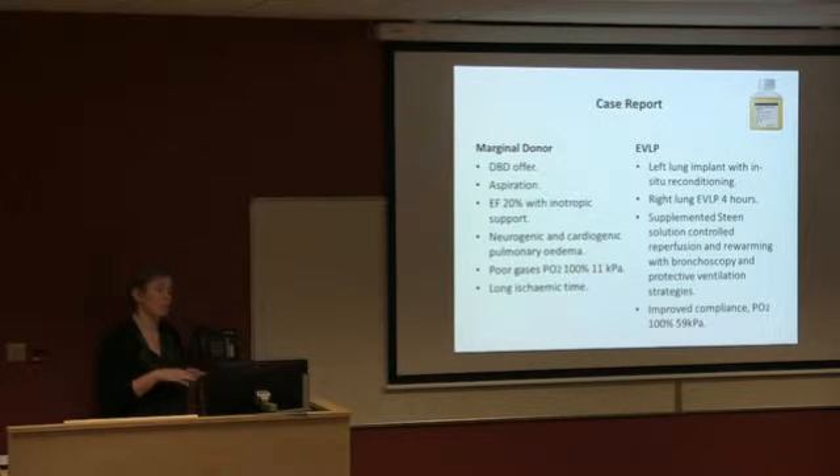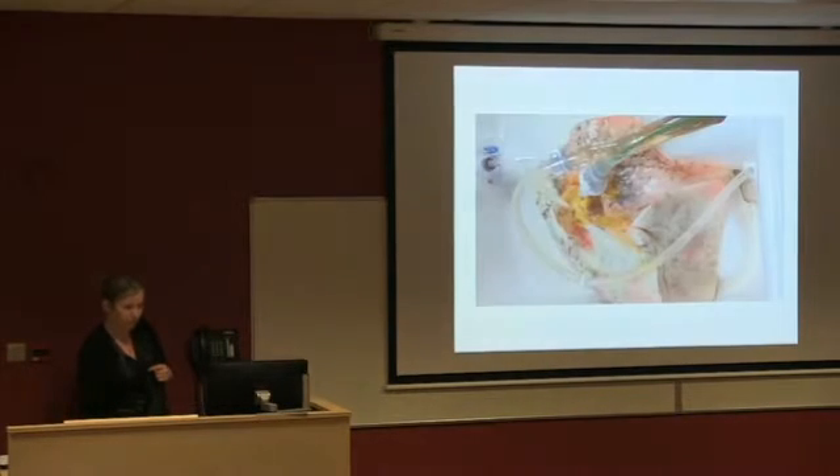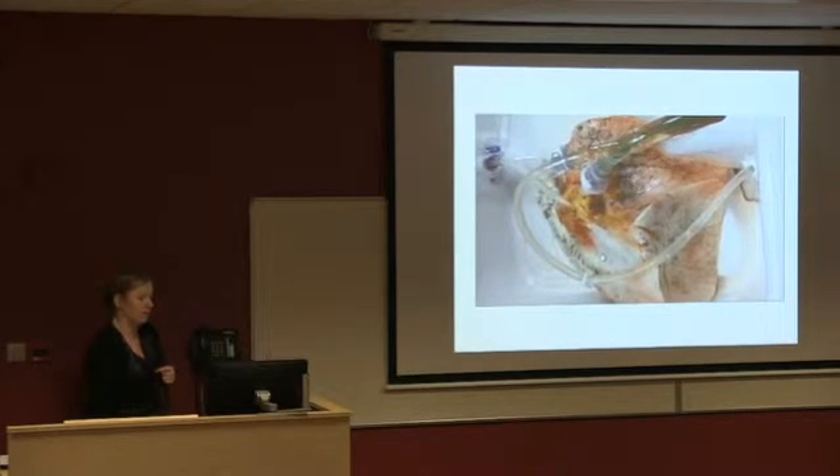We brought the lungs back, but the junior fellow had decided to split the lungs prior to retrieval — and I only had one EVLP machine. Some reconditioning was done in Steen solution, so we decided to start with the left lung implant and called in a consultant colleague on a Saturday morning. We put the right lung on the EVLP circuit, and over four hours the gases just improved — the bronch was good, initial microscopy on the lavage was clear, and the lung compliance got better and better. The Steen solution allows controlled rewarming, controlled reperfusion, we set the flow and pulmonary artery pressure, and added protective ventilation strategies to reduce barotrauma. The gases were 59 on 100 percent at the end.